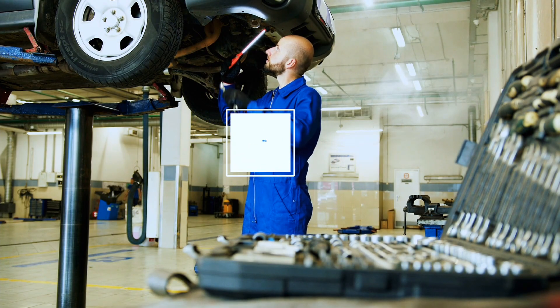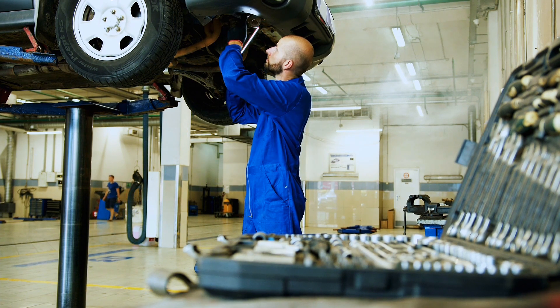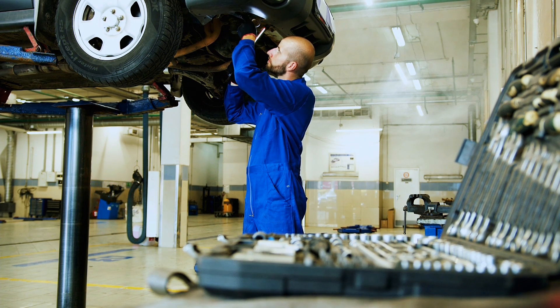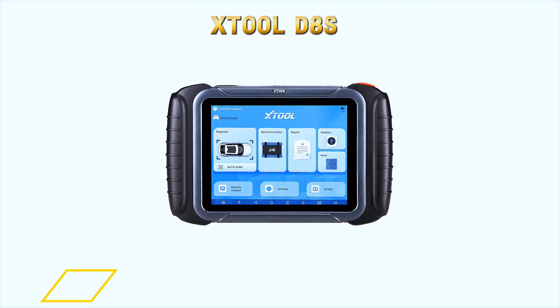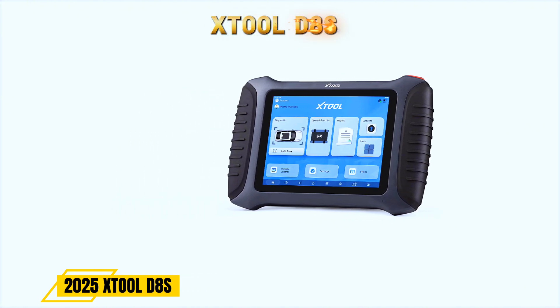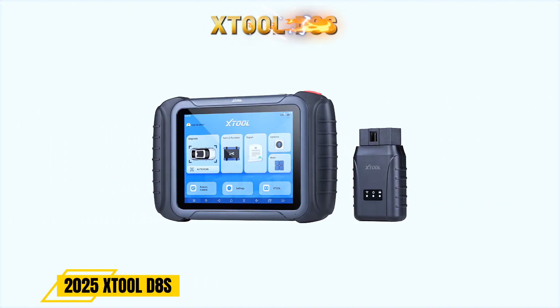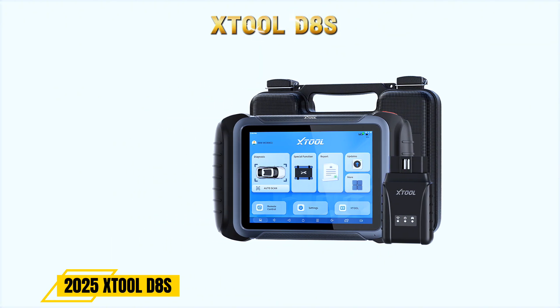Hey everyone, welcome back to the channel. If you're serious about diagnostics, whether you're a DIYer or run a pro shop, today's tool is going to blow your mind. We're diving into the brand new 2025 Stoll D8S Bidirectional Scan Tool, a powerhouse in the world of automotive diagnostics. Is it worth your money in 2025? Let's find out.